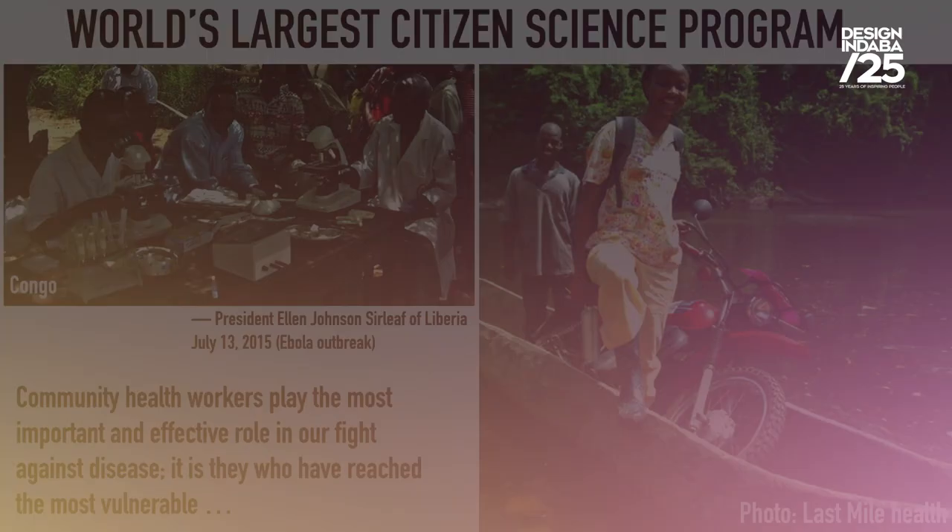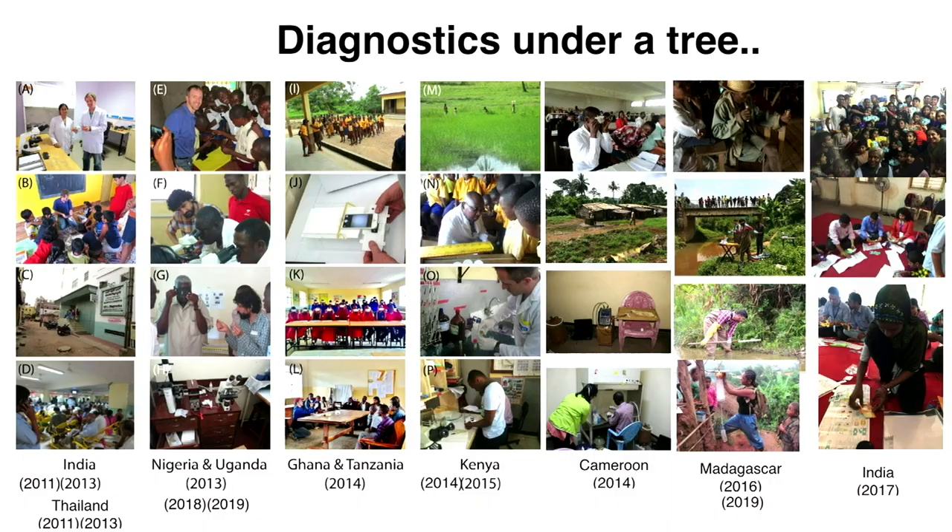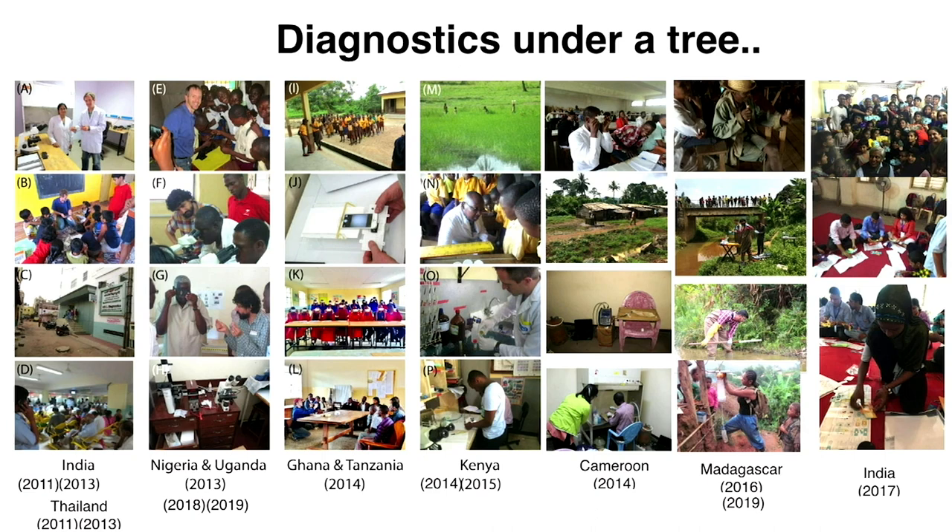And we focus on how do you make scientific tools that are so affordable, literally like pencils. So what would it mean if a scientific tool was as accessible as a pencil?